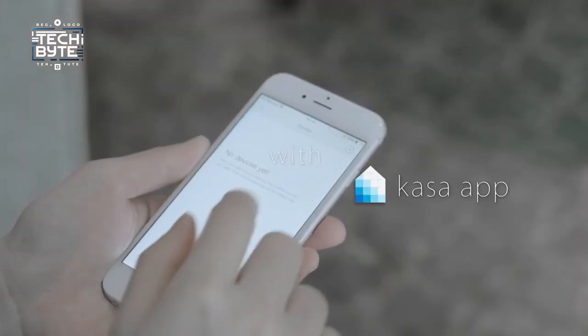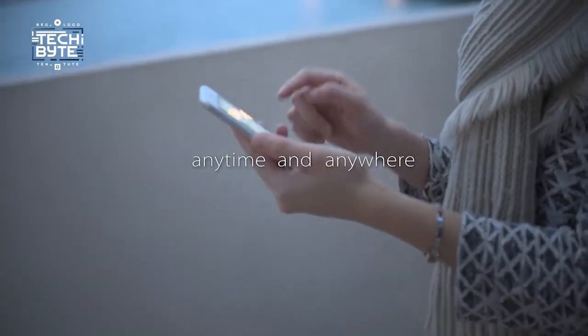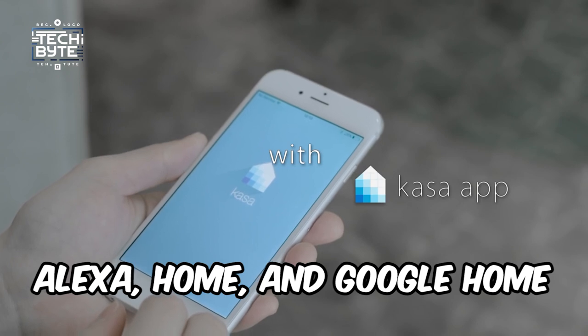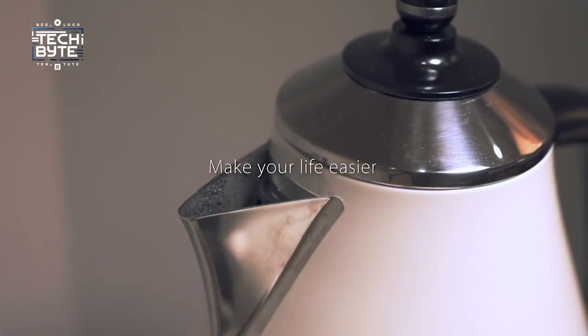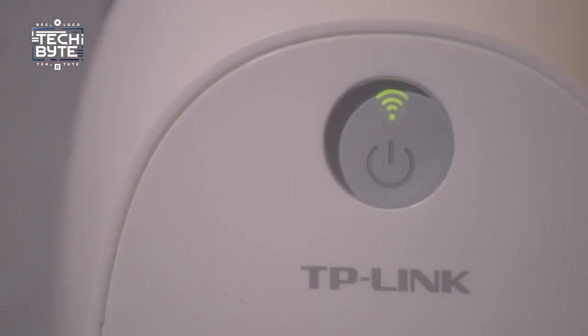Number three: the Kasa Smart Wi-Fi Plug Slim — the perfect addition to your smart home setup, packing all the essential features into one sleek device. You can easily control your plugged-in devices from anywhere using your phone and set schedules to match your daily routine. It's compatible with Alexa, Google Home, so it works seamlessly with your other smart gadgets. With the Kasa Smart app, you can keep track of your energy usage in real time and see past data to help you save energy.